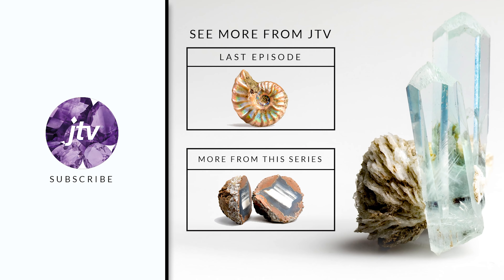That's it for our list today. What did you think? Are there any we missed? Let us know down in the comments, and don't forget to like, subscribe, and ring that bell so you don't miss out on future videos.